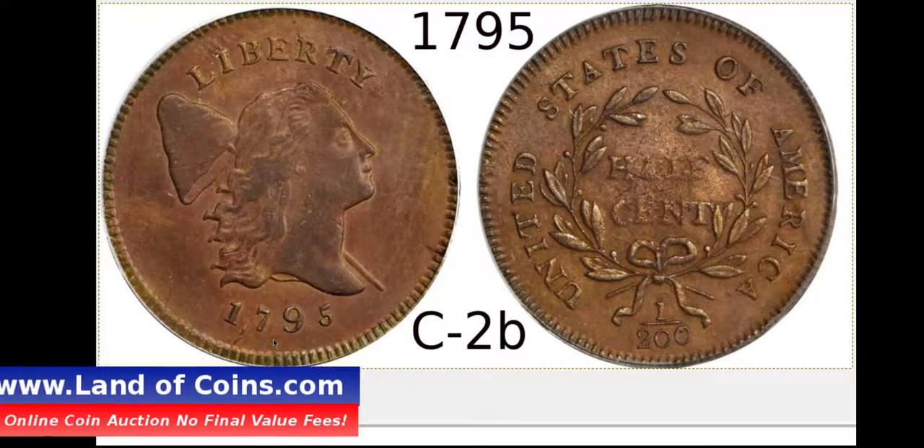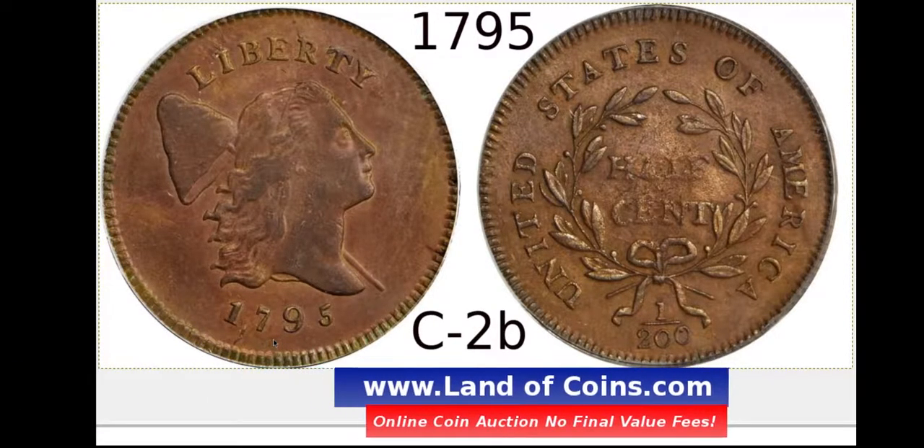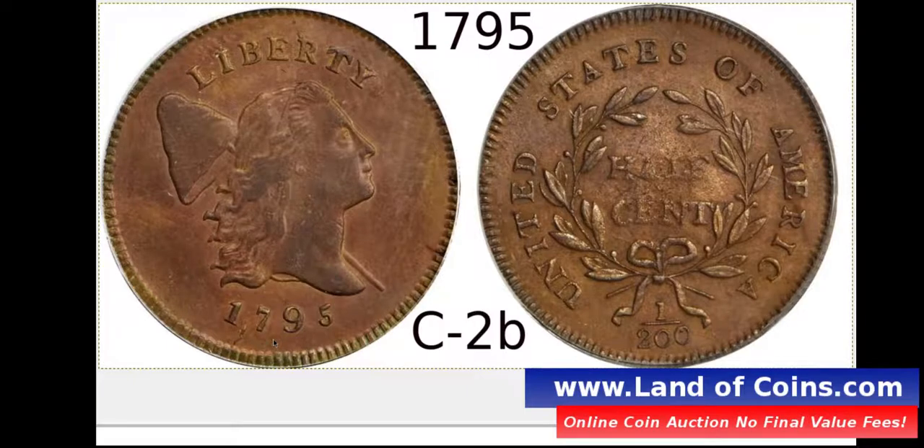Thank you for clicking on this video. This is the LandofCoins.com YouTube channel, and we're going to be going over the 1795 punctuated date, the C2B variety — that's B as in boy, bravo. There are two different C2 varieties. The last one I did a video on was the C2A, and that one has a lettered edge.